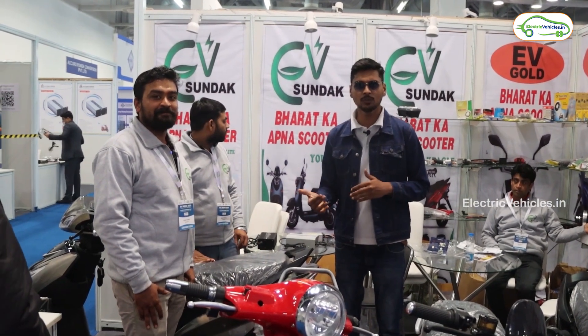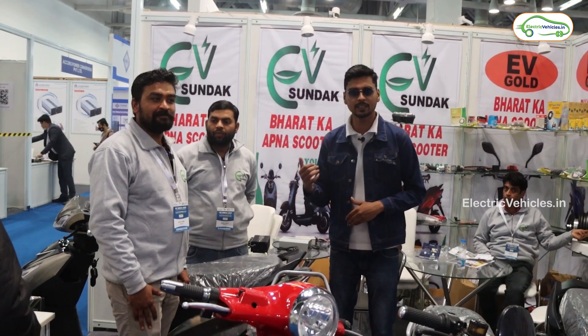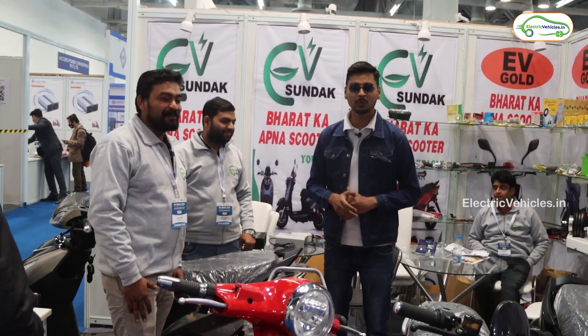That is the complete details about Sundak electric scooters. They offer a wide range of electric scooters based on battery capacity, starting from 60 kilometers range and going up to 100 kilometers of range. Once again, thanks for being genuine with our audience and sharing the actual details.